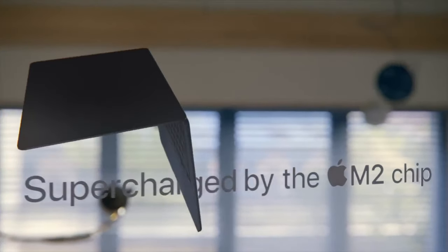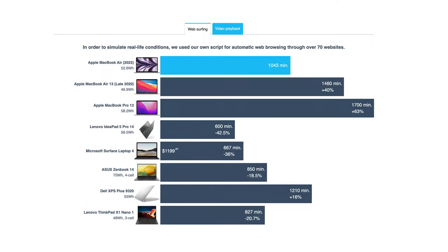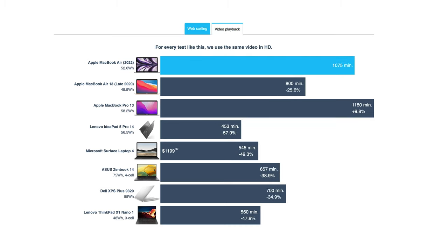The combination of the Apple M2 and the 52.6Wh battery gives us 17 hours and 23 minutes of web browsing, or 17 hours and 55 minutes of video playback. This is an exceptional result.